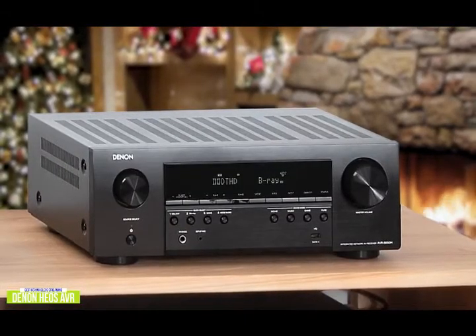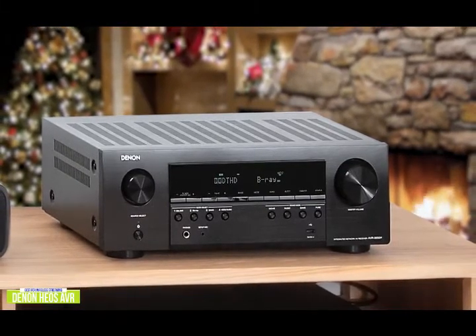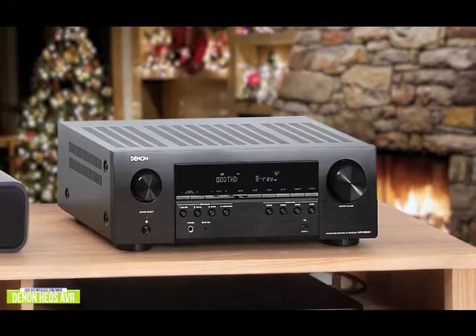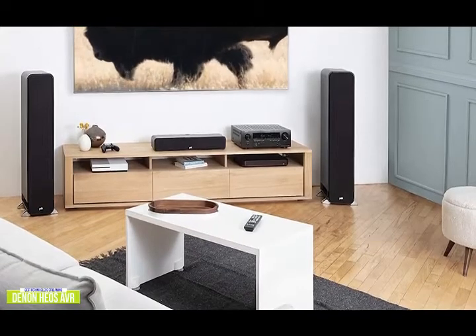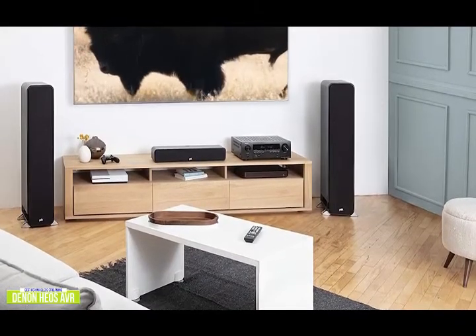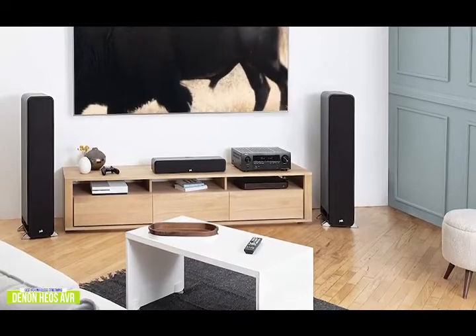The Denon HEOS AVR is a 5.2-channel, 150-watt receiver with standard channel-based surround decoding and includes support for Amazon Alexa, Google Assistant, and Apple's Siri voice assistant for hands-free operation. It features several new HDMI features from the latest HDMI 2.1 specification, including auto low latency mode for gaming and enhanced eARC functionality, enabling transmission of uncompressed and immersive audio soundtracks directly from the TV to the receiver. On the video side, it supports HDCP 2.3, HDR10, HLG, Dolby Vision, and can pass through full 4K Ultra HD 60Hz video signals.